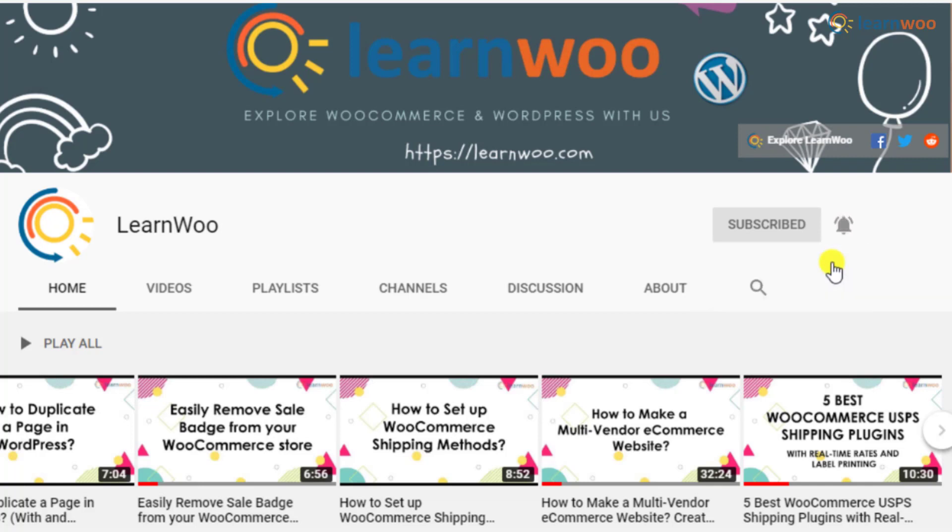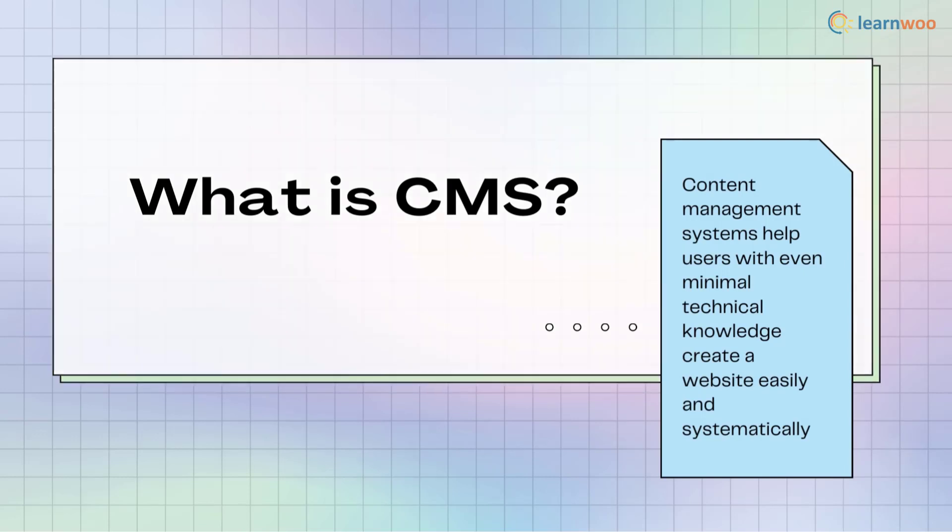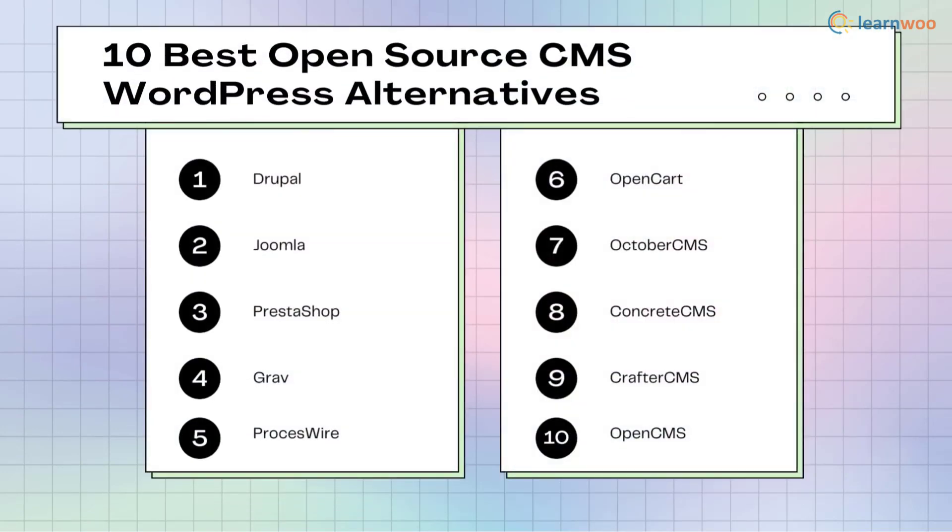A CMS is a computer application that uses a database to manage any type of content, and it can be used to develop a website. A CMS can be used to update content or design your website structure. We have created a list of the 10 best open-source CMS WordPress alternatives that we will discuss in more detail.